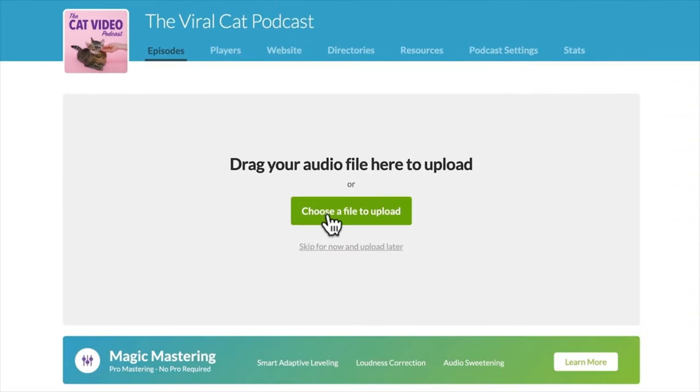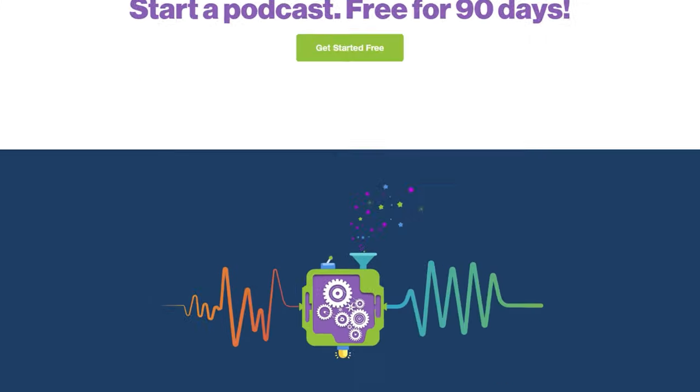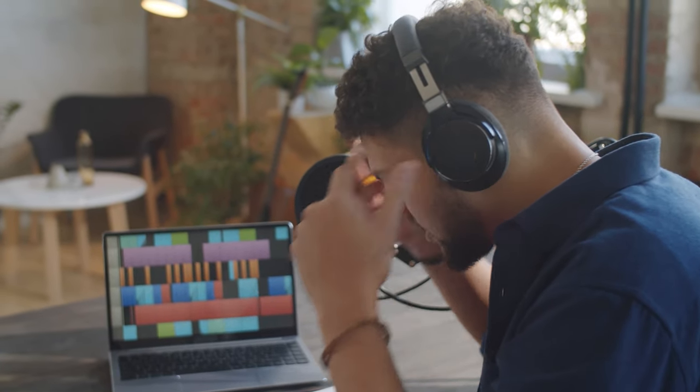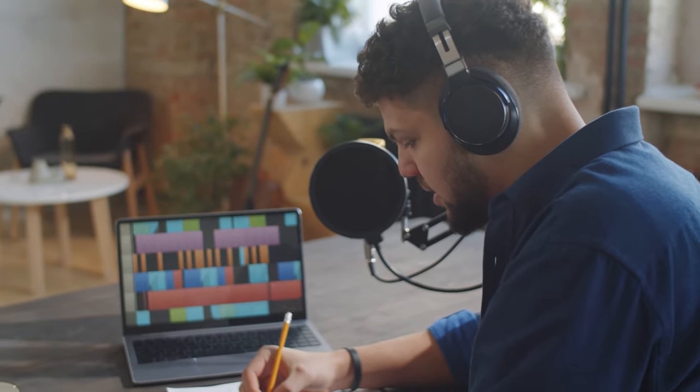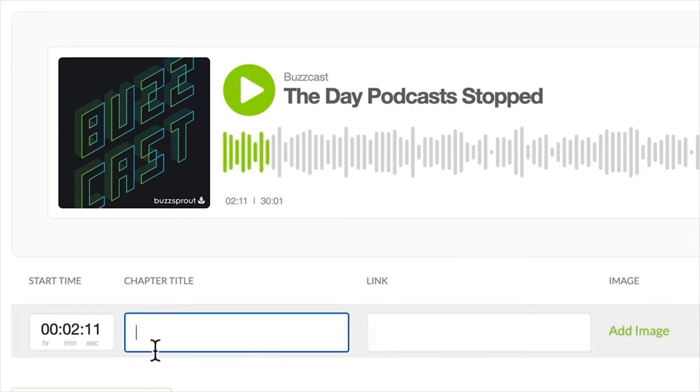All you have to do is upload your podcast and let Buzzsprout do the rest, as simple as it sounds. Buzzsprout also offers magic mastering, which is described as an Instagram filter for your audio — it will help your recording sound like it was engineered by the pros. You do have to pay for that, but it does make a difference to how professional you sound, especially if you're just starting out. As far as its core features go, it allows users to add chapter marks to their episodes.